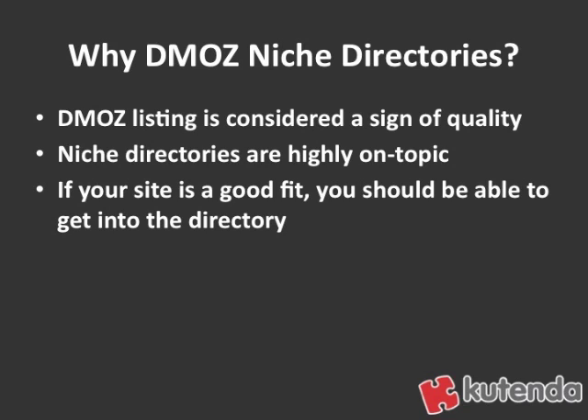Also, niche directories are usually very highly on-topic. So if you find a directory about your own industry, that's a good sign of relevance to search engines. And finally, if your site is a good fit, it shouldn't be too hard to get your company into that directory. So when you find a good on-topic directory, your company should be able to get into it fairly easily.